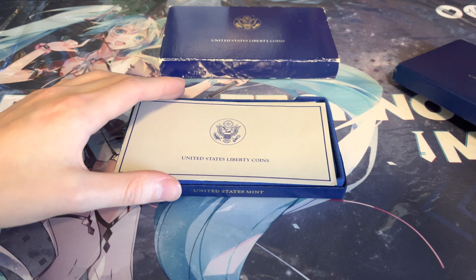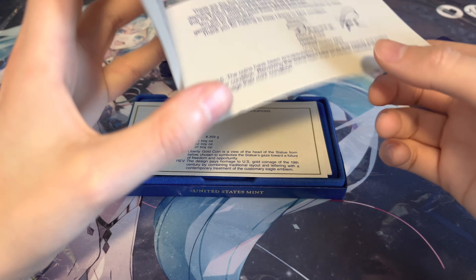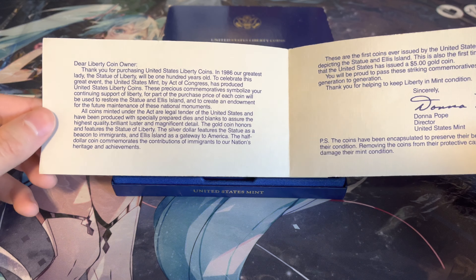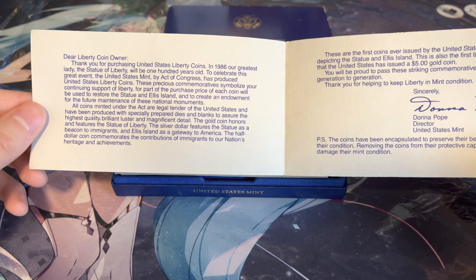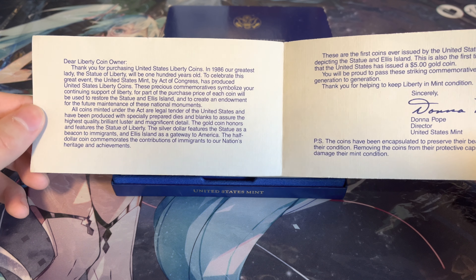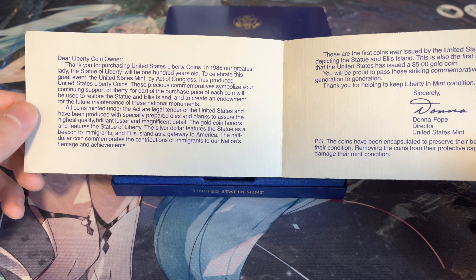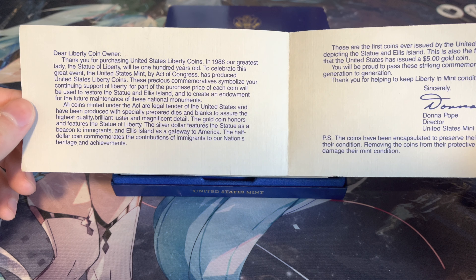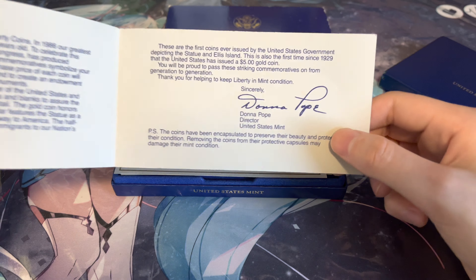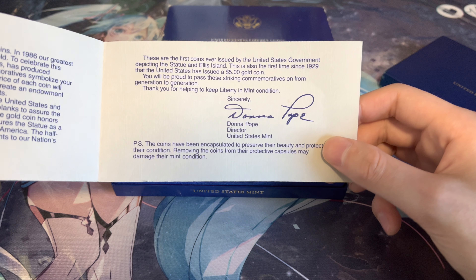Take this off and you have some brief information. On the left, just a thank you quickly explaining the symbols of these coins — Atlas, Ellis Island, Statue of Liberty — all of that really cool information. I'll leave it up there for you guys to read it real quick. Here we have the rest of it.